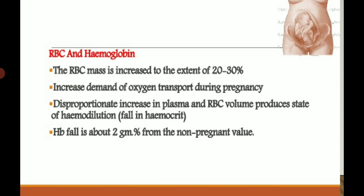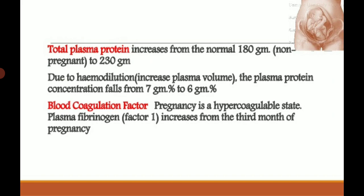Hemoglobin falls about 2 g% from the non-pregnant value, hence iron tablets are provided by physicians during pregnancy to maintain proper iron levels. Total plasma protein increases from 180 g in non-pregnant to 230 g due to hemodilution and increased plasma volume. However, plasma protein concentration falls from 7 g% to 6 g%.